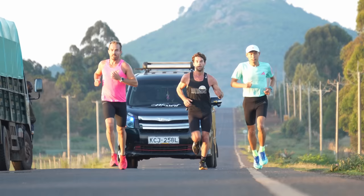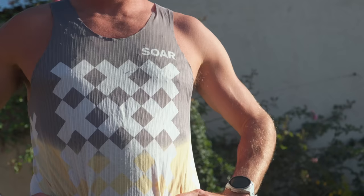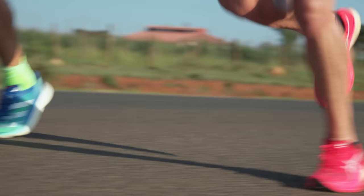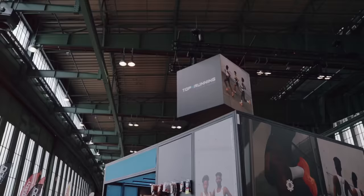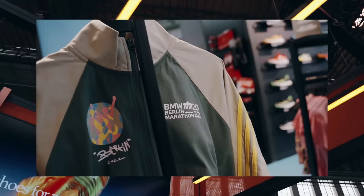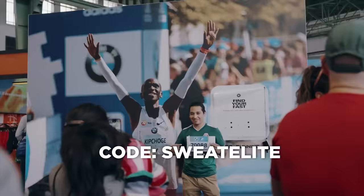This video series is sponsored by Saw Running, my favorite running apparel brand based out of the UK. You'll see everything I wear in this video series is Saw Running - they produce the best singlets, tights, and marathon shorts in the game. Top for Running is one of Europe's fastest growing running retail stores, stocking all the top brands and latest models at the lowest prices. You can see them at the Berlin Marathon - they'll have a booth at the expo. Use the code 'Sweat Elite' at checkout for the lowest possible price.